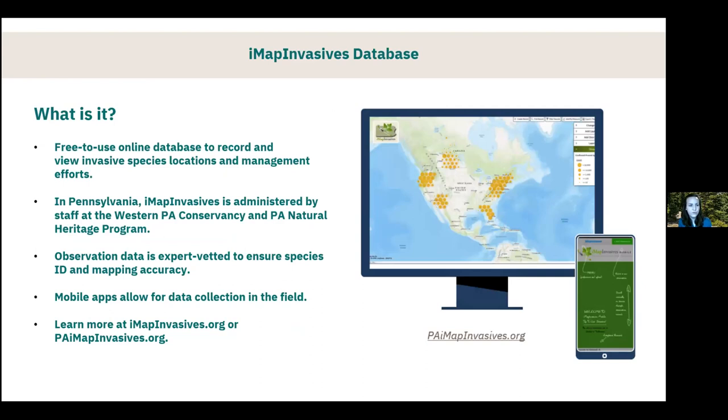IMAP is a free-to-use online database that allows users to record and view invasive species locations as well as management efforts. This gives us a good understanding of where invasive species are being found across the state — not guessing, but documented information telling us it was found by a particular person on a certain date at a particular location. The management efforts are also helpful to understand where professional land managers are doing work to treat invasive species infestations across the state.